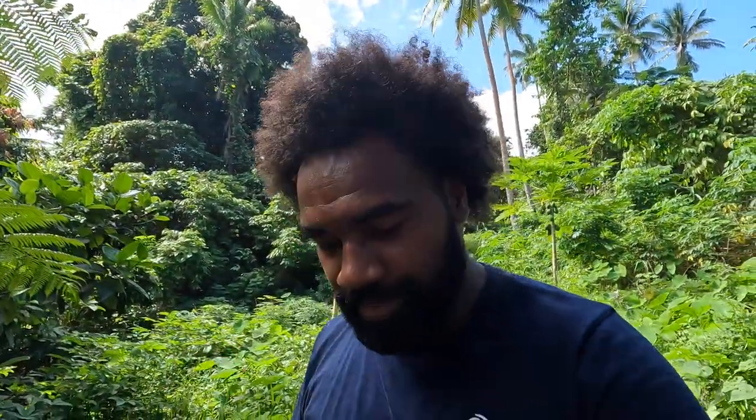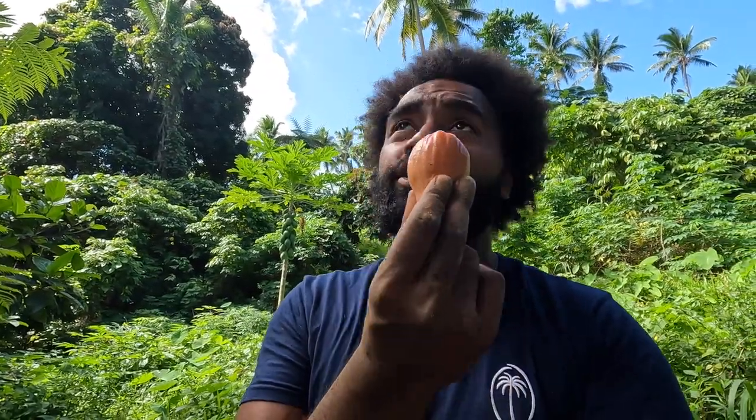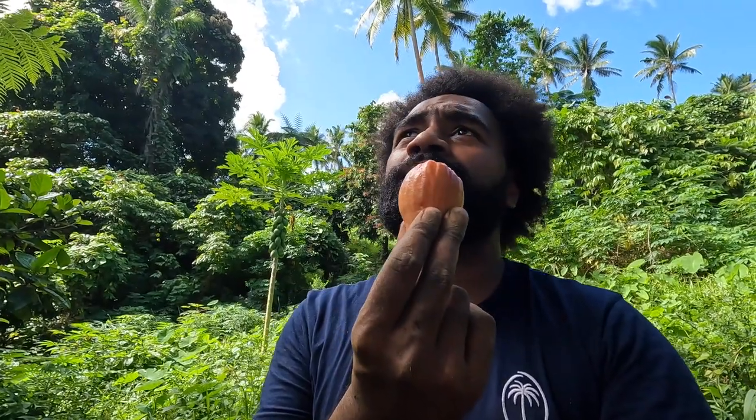If you don't pick them from the tree, they end up getting bad. This is when they are matured — they are red. And if they are immature, it means they will still be green. The color will still be green.